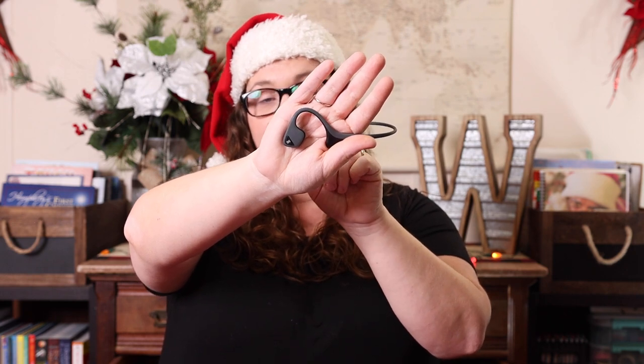You can hear what's going on in the world around you, but you can still hear everything you're listening to in the headphones. They hold a charge for a good length of time, they're lightweight, and they don't hurt your ears. If you're like me and can't do earbuds, these are amazing and you should get a pair.